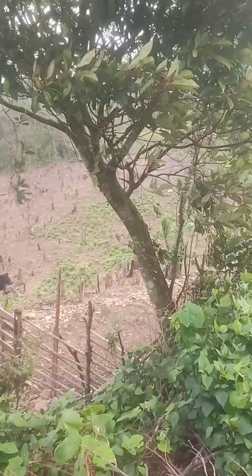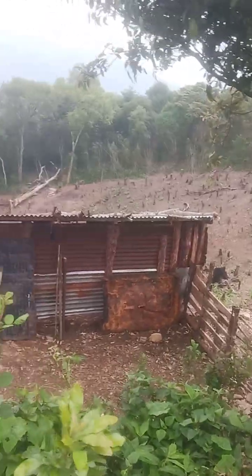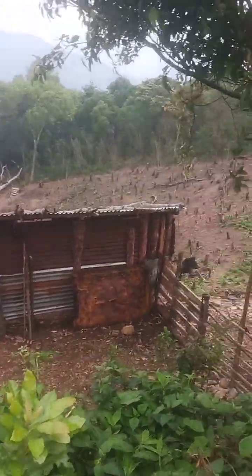This is actually a shed for goats — he has a flock of goats over there as well. He is also going to plant vegetables, but it's not yet ready.